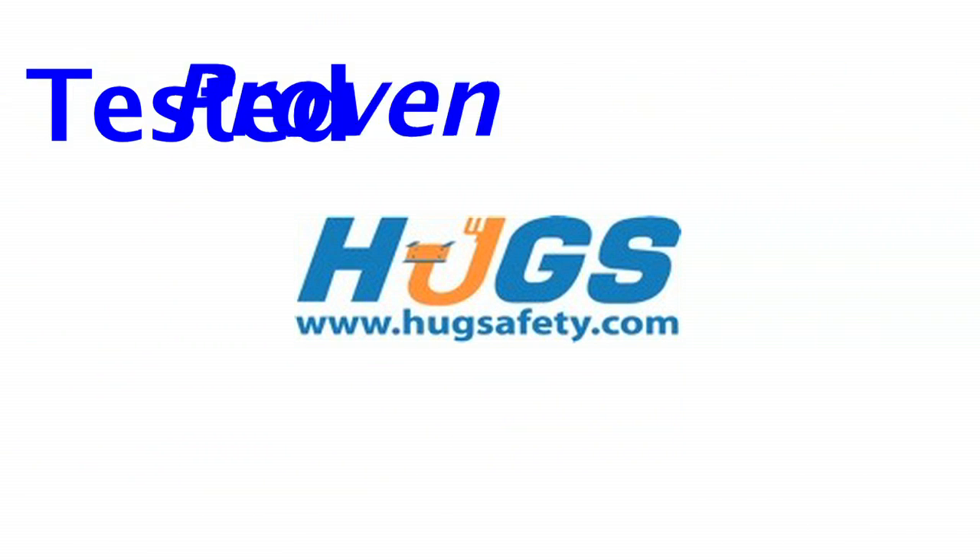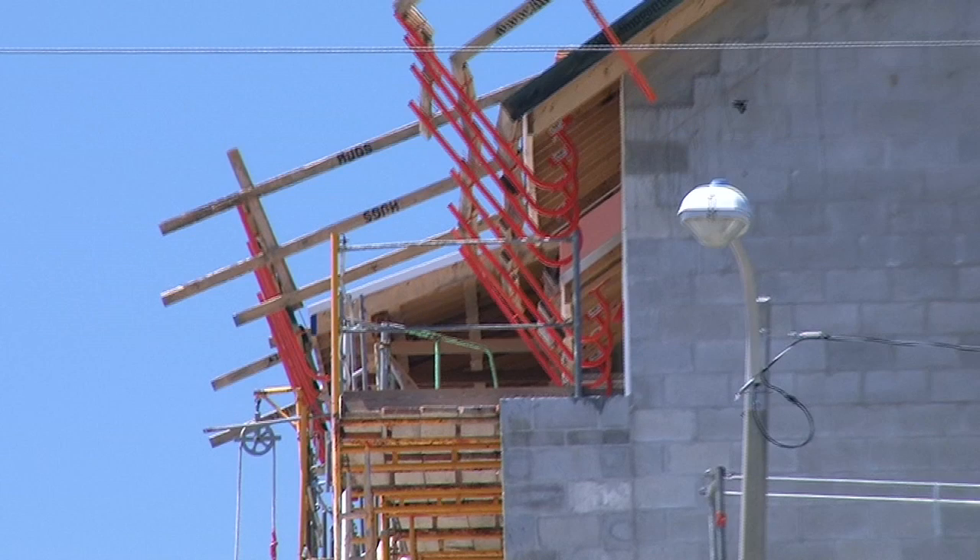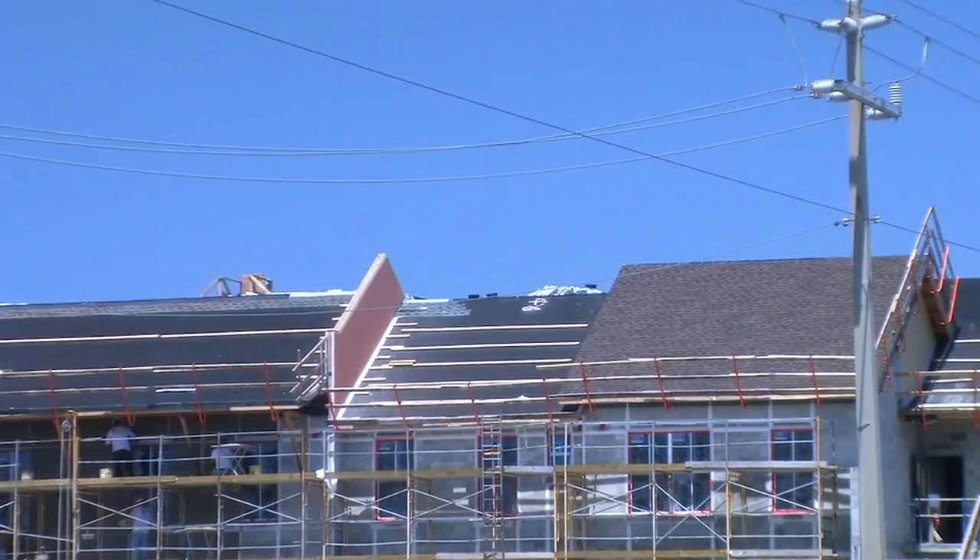Huggs Safety is a tested improvement fall prevention system with its unique patent-pending undereave design. Installation is easy, removal is easy, and so is the training.